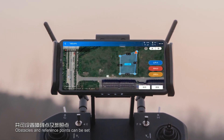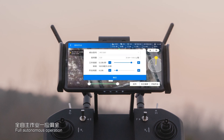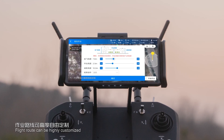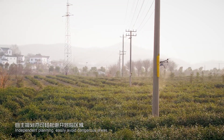Obstacles and reference points can be set. AB point operation and full autonomous operation are supported. Flight routes can be highly customized for flexible coverage of any land shape, with independent planning to easily avoid dangerous areas.